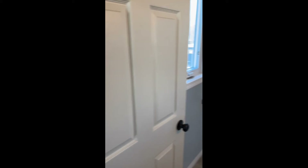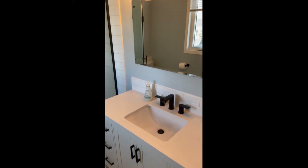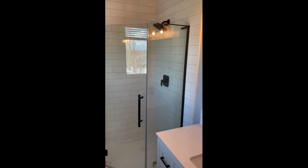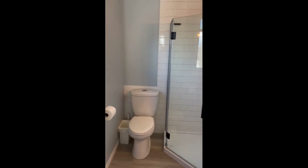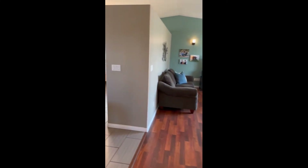And this bathroom has been renovated as well — nice and clean. Nice corner shower with subway tile, and a window too, to let in natural light. Love it. So that's three bedrooms up, two baths up, big living room, big kitchen and dining area.